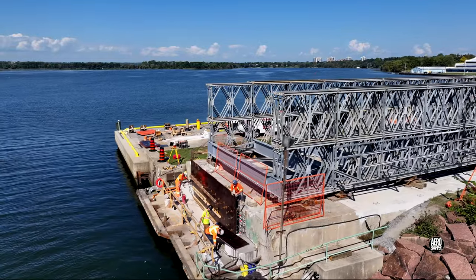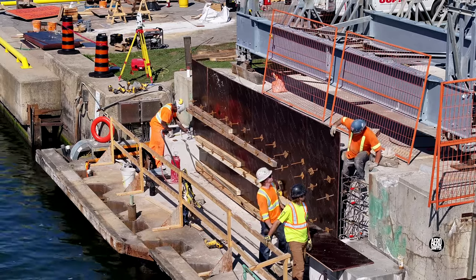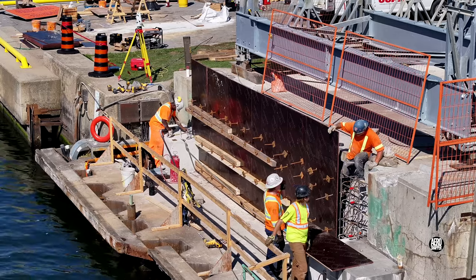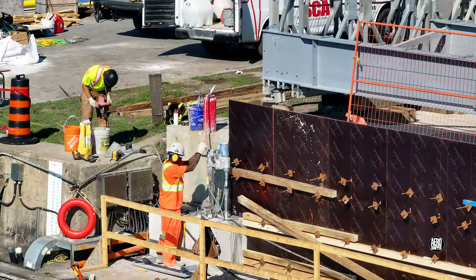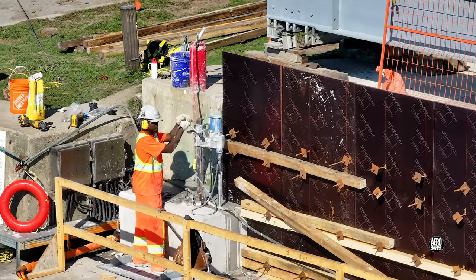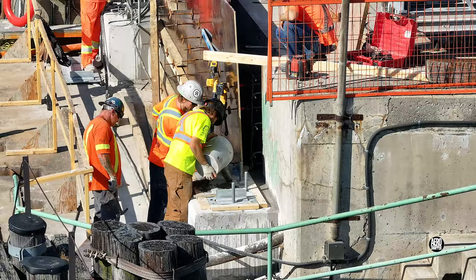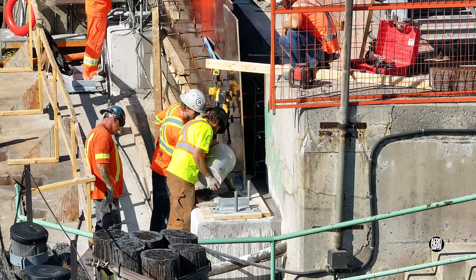The drilling operation then turned to the north pedestal. Note the grout being prepared here on the side — it would be used on the bearer plate on the south pedestal.